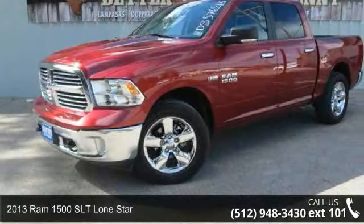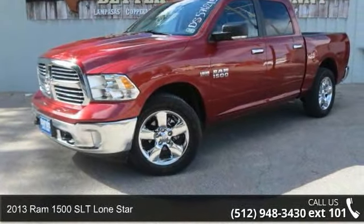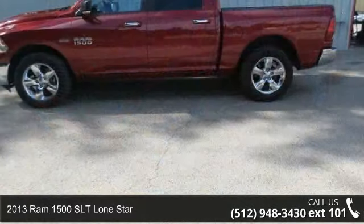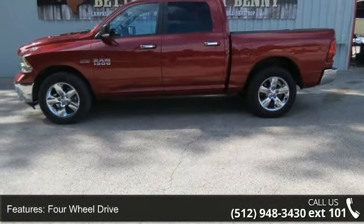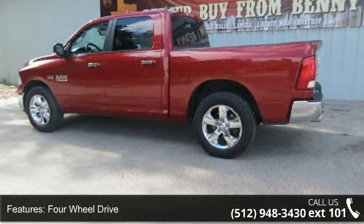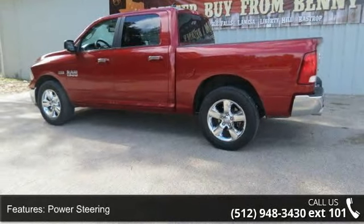Check out this 2013 Ram 1500. If you are looking for an automobile with great features, look no further. This vehicle comes with a reliable 8-cylinder engine, connected to a smooth shifting automatic transmission.